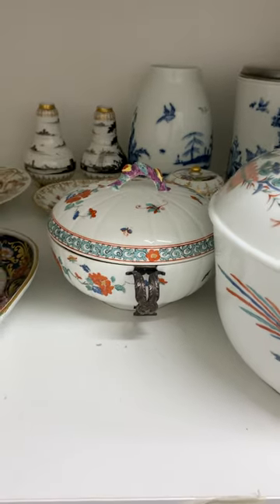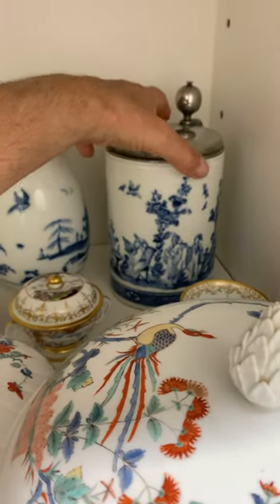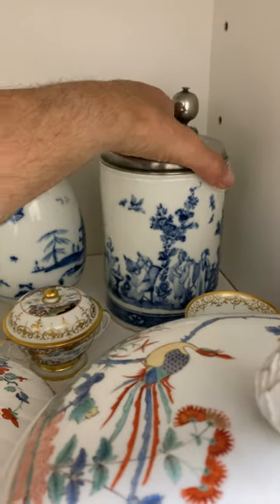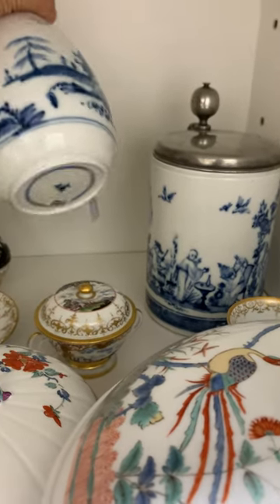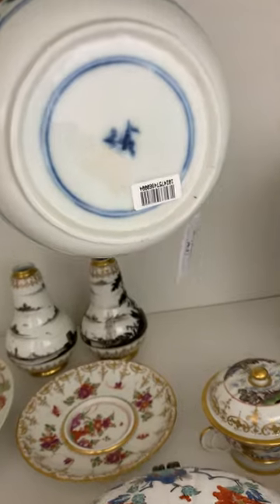Look at this absolutely breathtaking tankard of large size — this is really a very serious rarity. Another blue and white vase with an interesting mark.